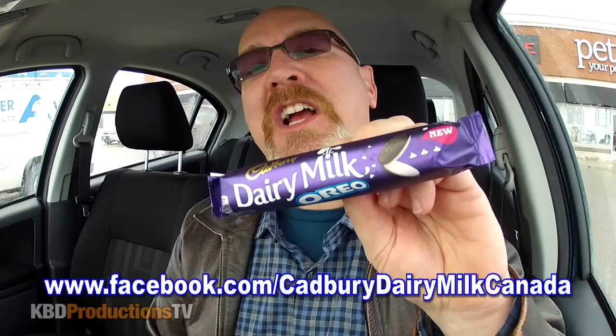Hey YouTubers, it's Ken from KBD Productions TV. Welcome back to another Kendomic product review just for you. I just went into the store, checked out some stuff, and I noticed that Cadbury has a new Dairy Milk Oreo and I've never tried it before.